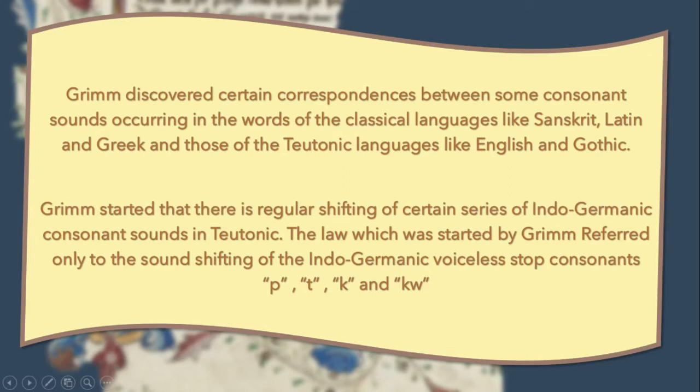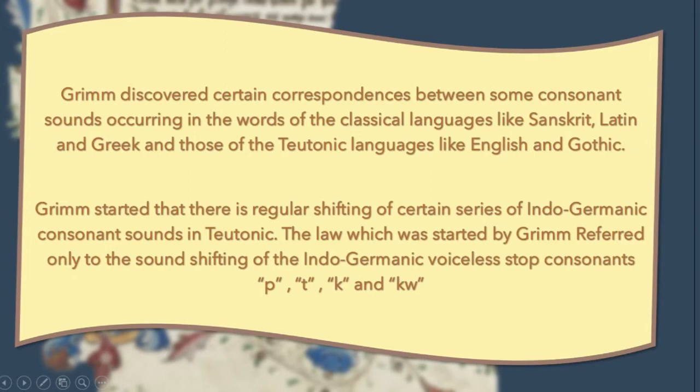Grimm stated that there is a regular shifting of certain series of Indo-Germanic consonant sounds in Teutonic. The law stated by Grimm referred only to the sound shifting of the Indo-Germanic voiceless stop consonants P, T, K, and Kw.